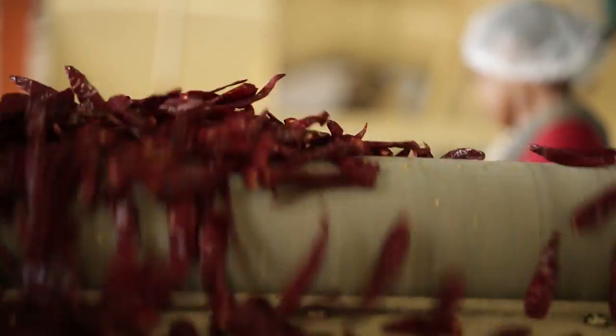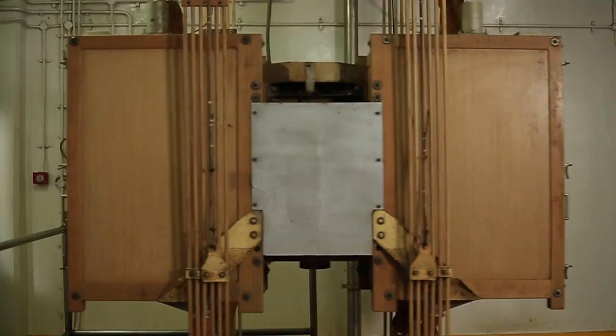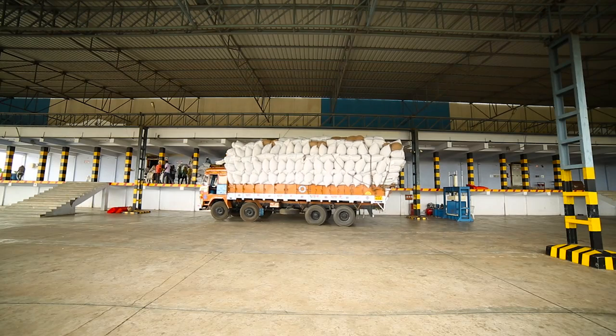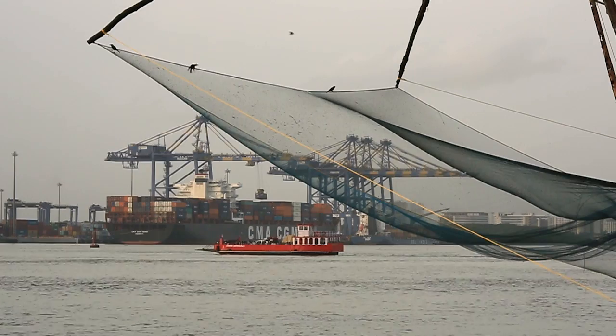After drying in the field, the red peppers are cleaned with a proprietary steam technology that's natural and chemical free, then bagged and shipped to a cold storage facility to preserve quality. Now the peppers are ready to be ground or crushed, then carefully packaged and prepared for shipment overseas.